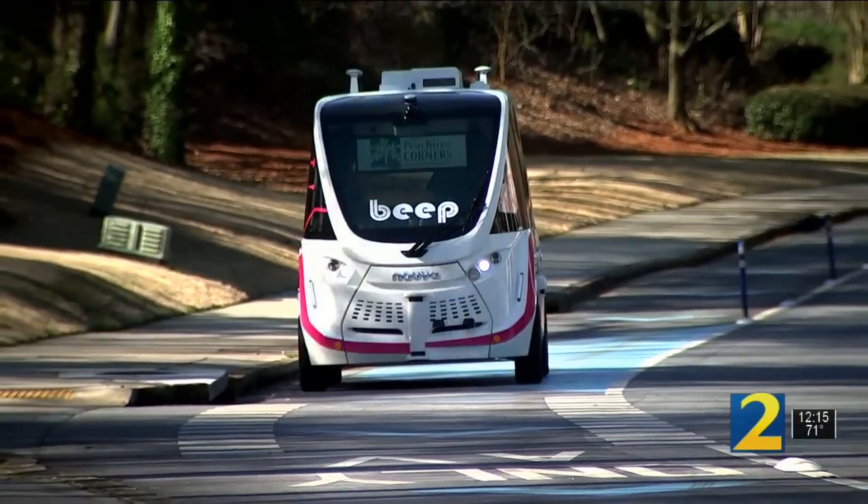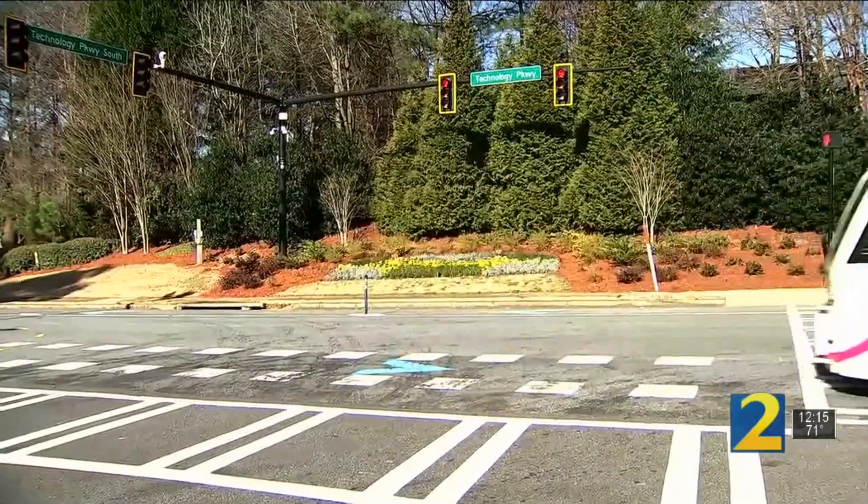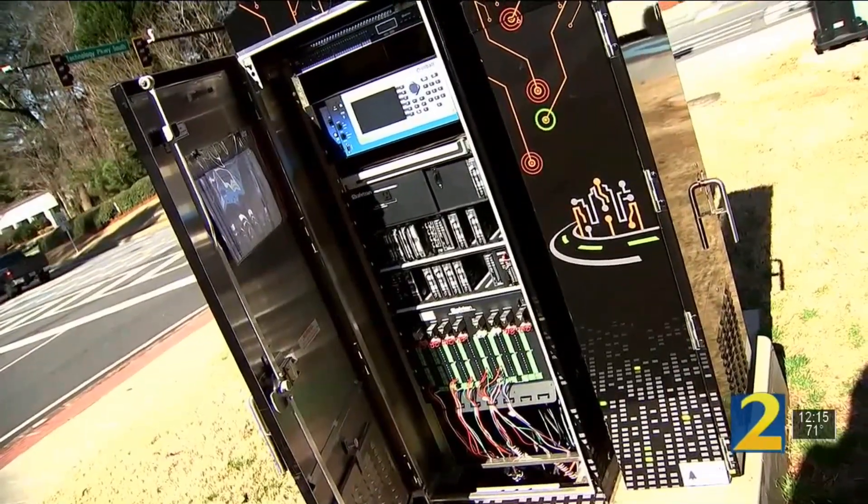They monitor, watch, and collect the data coming off of the signals. Peachtree Corners' assistant city manager and chief technology officer says it's already shaved three minutes off their shuttle's route, and they eventually plan to install the same 5G connectivity to all 30-plus intersections in the city.